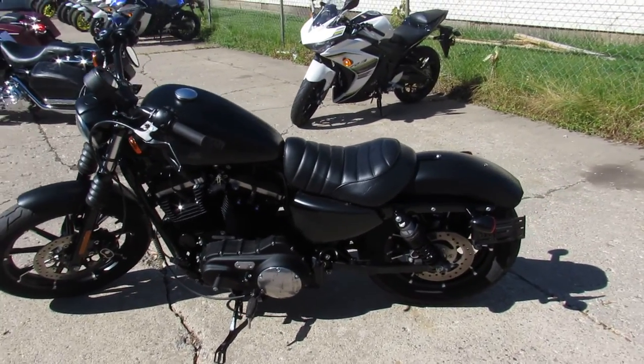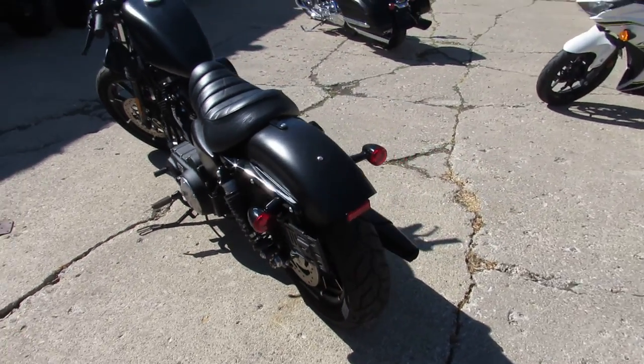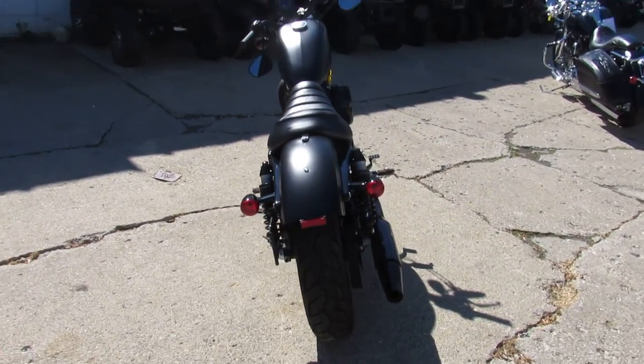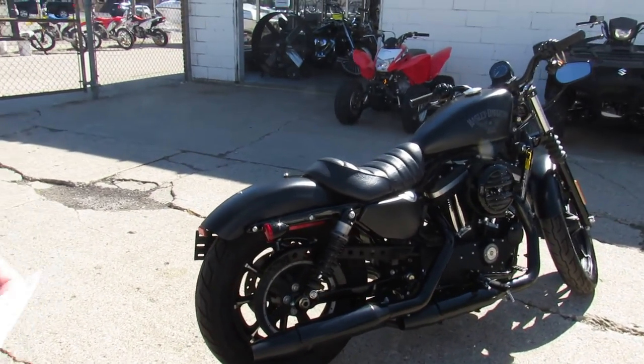Hey fellow riders, it's Approval Powersports doing some videos on our used bikes. We got over 300 used Harleys, guaranteed financing, lease programs, we can help with out-of-state financing and nationwide shipping.